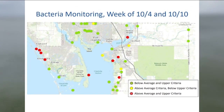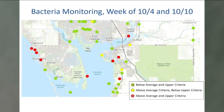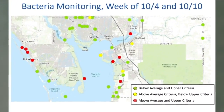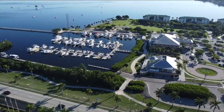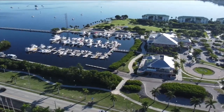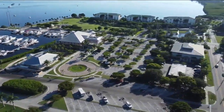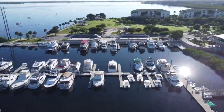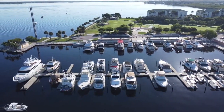Over on the coast, bacteria levels in Rotonda West and Charlotte Harbor spiked in the weeks following the storm. The county says it plans to keep watching the levels of nutrients and bacteria over the next few months as part of their One Charlotte, One Water program. They're also working with several environmental agencies to update their water monitoring system.